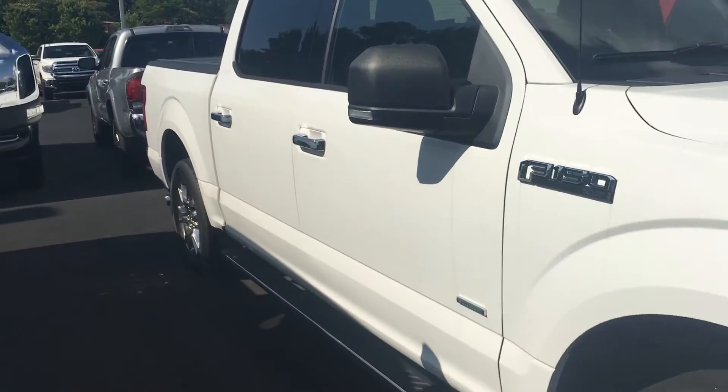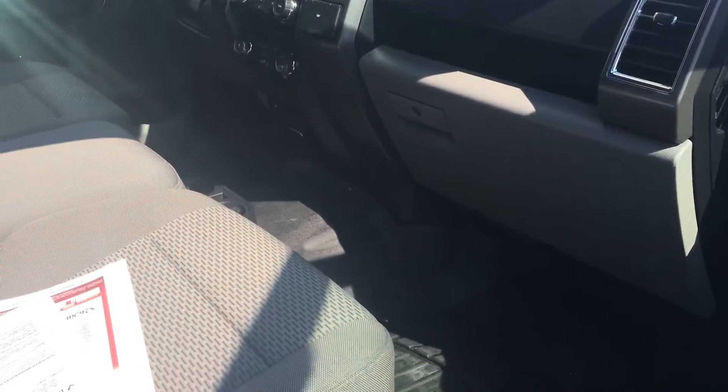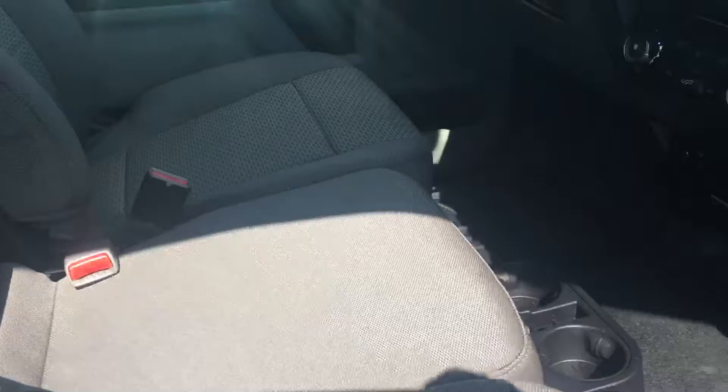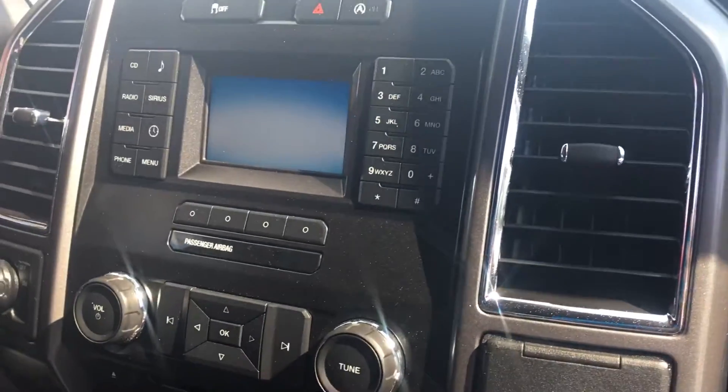Beautiful white truck, very nice. Let me open it up so you can see the inside. You've got your cloth interior, the bench seat up front, cloth back there that folds down to give you a little center console, your air conditioning controls, and your radio controls.